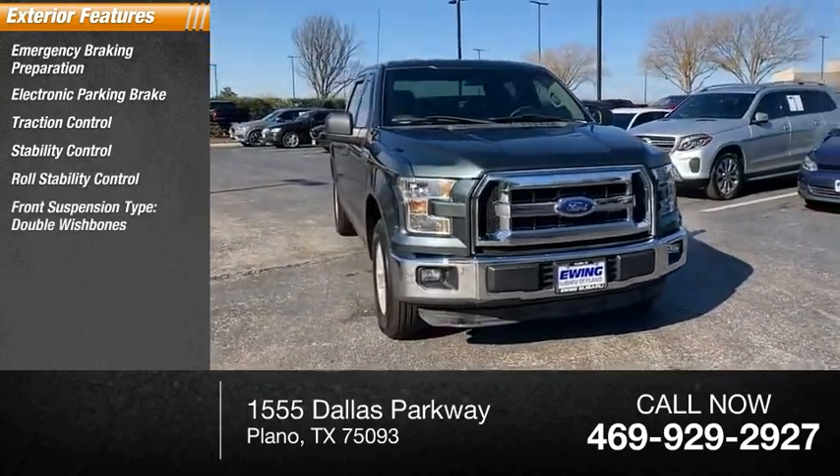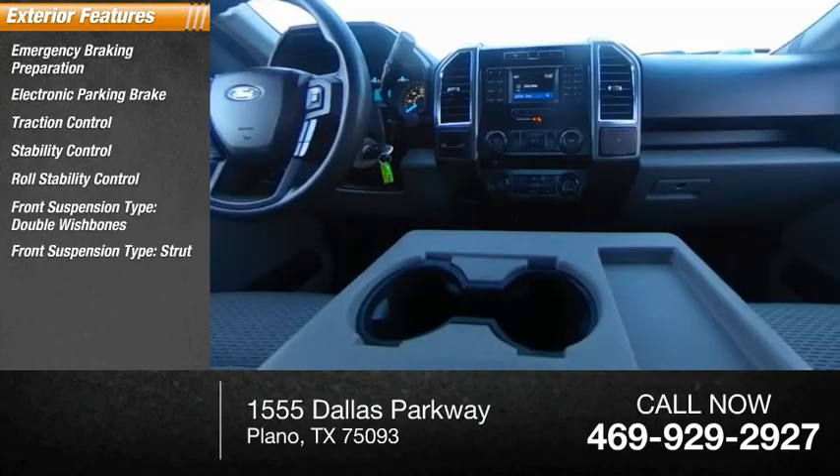Front suspension type: double wishbones. Front suspension type: strut. Power brakes.